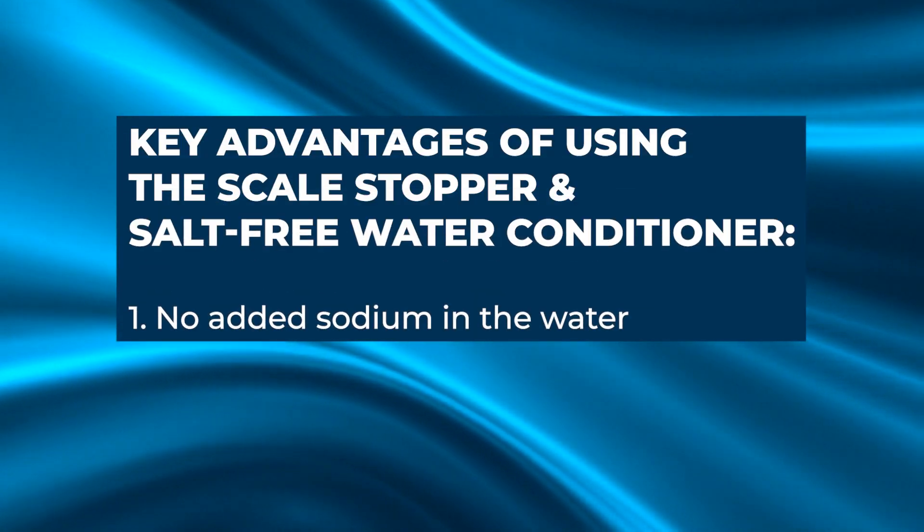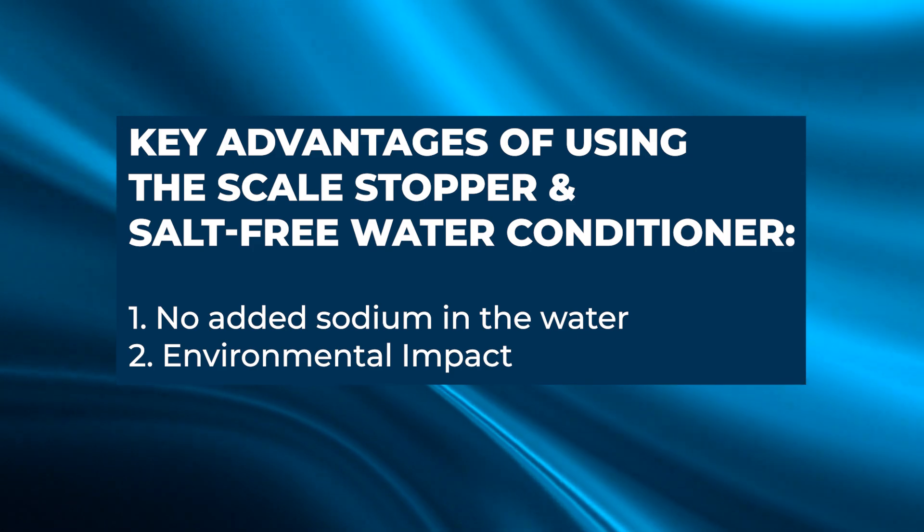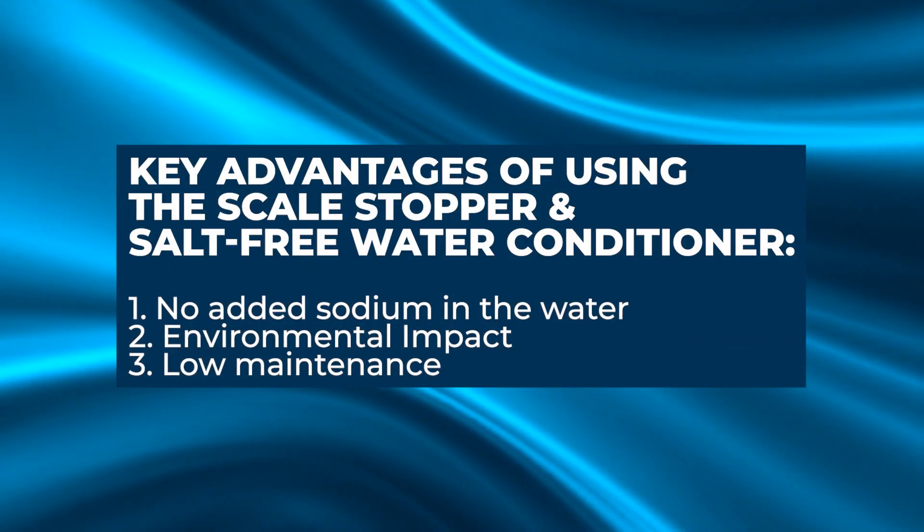Let's go over the key advantages of the scale stopper and salt-free water conditioners. First, health benefits: there's no added sodium in the water, and it keeps all the minerals in the water. Second, environmental impact: there's no wastewater and no power used — you're treating the water without putting any wastewater into the environment. Third, maintenance: there's very low maintenance because there's nothing you need to do — no salt to add, no filter cartridge to change. Every three to five years, depending on how much water you use, you do need to unscrew the top and dump it out, but it's simple and not hard to do.